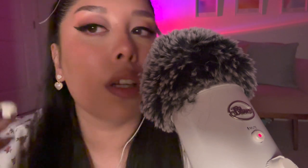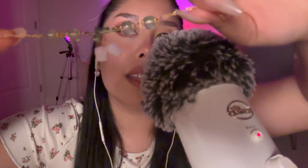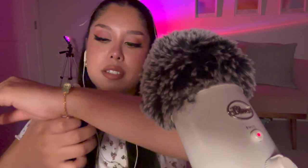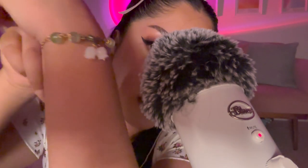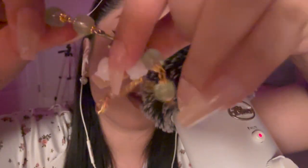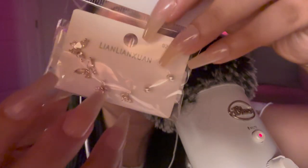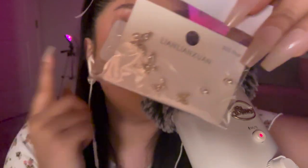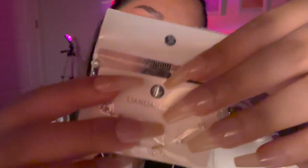Moving on to jewelry! The first pieces are these heart pearl earrings — so cute and dainty. I also got a little bracelet that I can already tell is going to look adorable. I also got butterfly diamond earrings which I think might be cute for my second piercing.